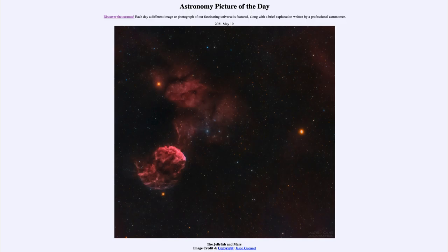The jellyfish nebula is an example of what is known as a supernova remnant. It's actually part of a supernova remnant from a star that would have been seen to explode here on Earth 30,000 years or more ago.